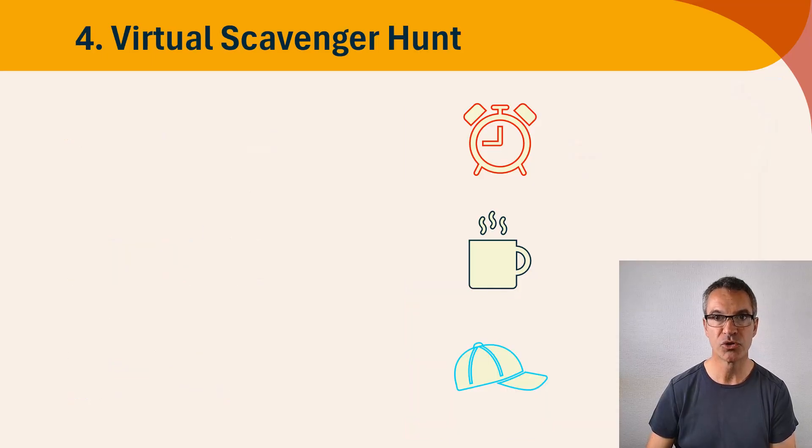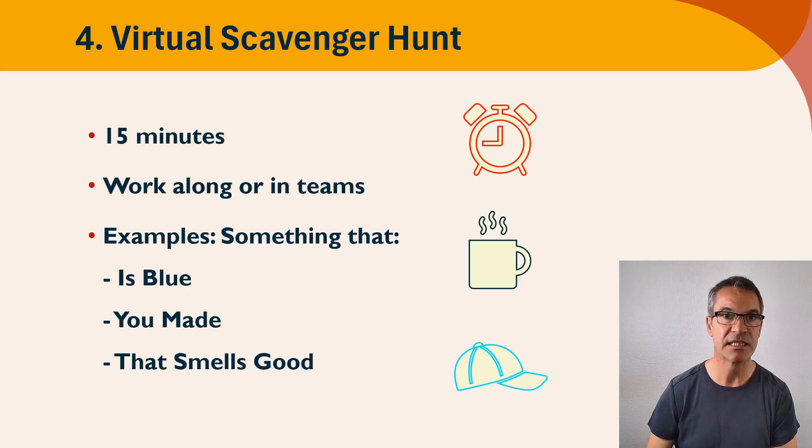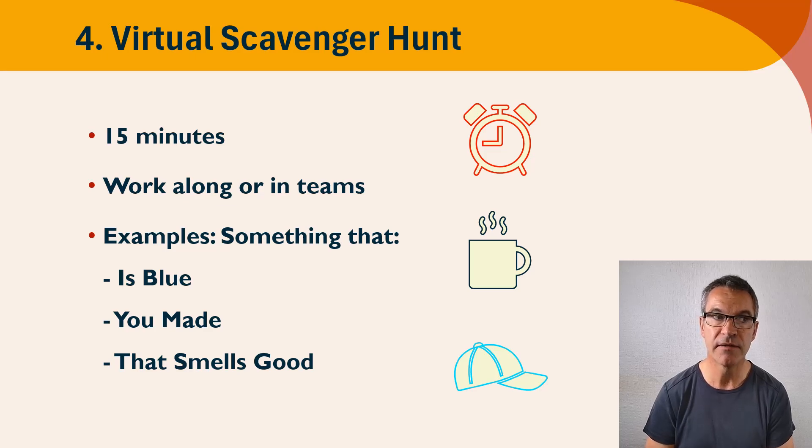Activity number four: virtual scavenger hunt. Very similar to the activity you would run for in-person classes, except this is the virtual version. I would allow 15 minutes, and you're going to have a list of items that you as the training coordinator would have created beforehand. They have to find as many of those items as they can in their own homes. So you could say find something blue — it could be a blue mug, a blue cap, something you made yourself, something that smells good, like flowers or coffee beans.